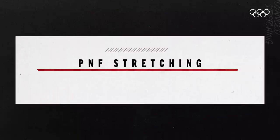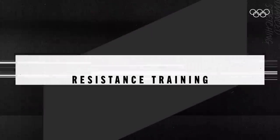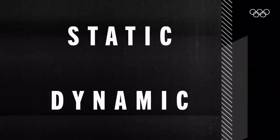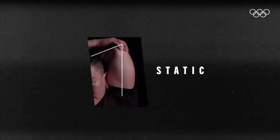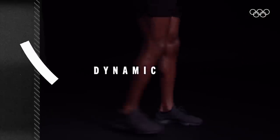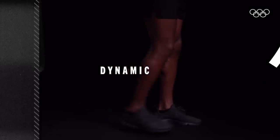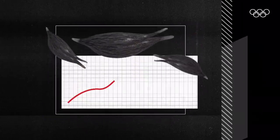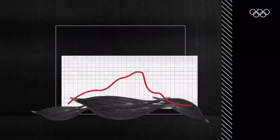While Heath uses advanced PNF stretching and resistance training to focus on his arms and shoulders, the most common stretches for the everyday athlete are static and dynamic. Static stretching involves holding the stretch for 15 to 60 seconds, while dynamic stretching targets certain muscle groups that are best activated through movement. Static stretching used to be encouraged before workouts, but research now shows that it may actually hinder athletic performance.